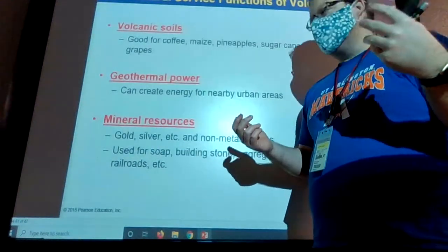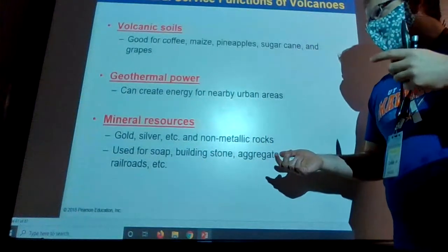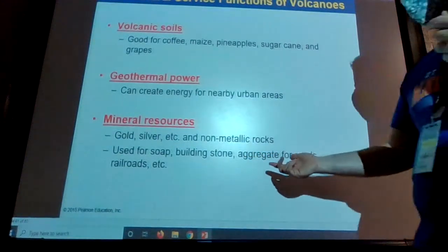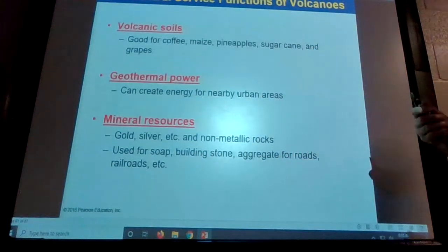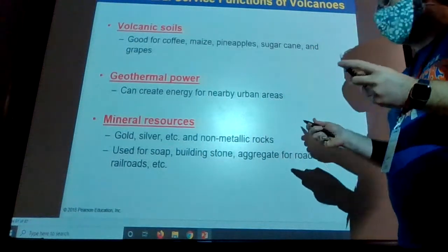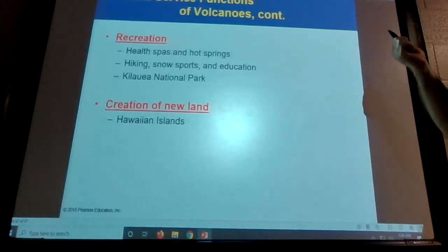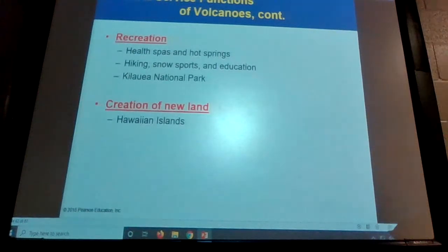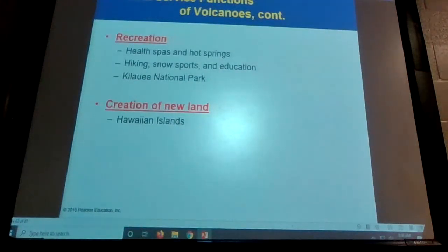Mineral resources — the vast majority of diamonds we get out of the ground are found in volcanic necks. Gold and silver are also associated with volcanic materials. Pumice stone is a volcanic rock and we use it to scrape dead skin off our feet or hands. And then obviously recreation — Hawaii has all sorts of awesome places to hike, kayak, and do all sorts of things. The entire island itself is volcanic land, so we're creating new land out there.